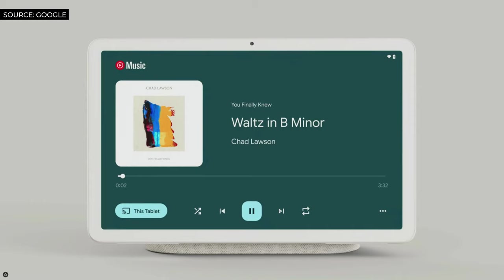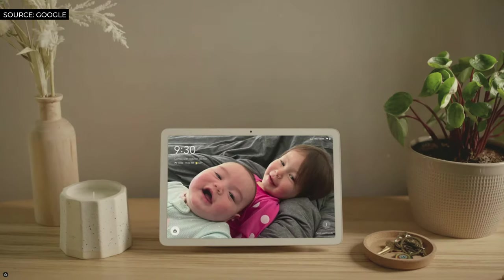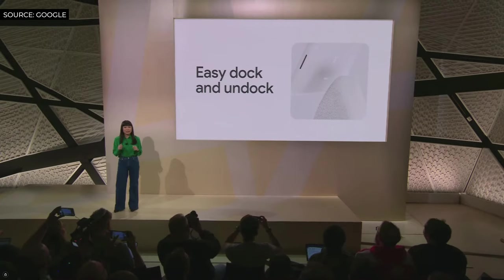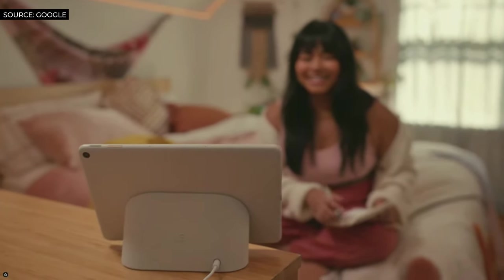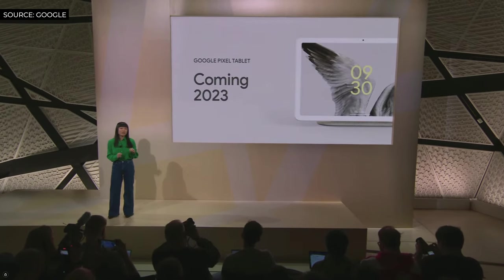Pixel Tablet gives you easy control of all your smart home devices — turn the lights off, set the thermostat to the perfect sleep temperature without ever getting out of bed. You can see your memories curated by Google Photos while it's docked. The dock itself serves as a charger so your tablet is always ready for hours of entertainment, and we took special care to tune the magnets so it can easily dock or undock. The Pixel Tablet is designed to seamlessly transition from being a delightful part of your home to an entertainment device you can take anywhere, making it one of the most versatile and adaptable tablets ever. We can't wait to share more when it's available next year.